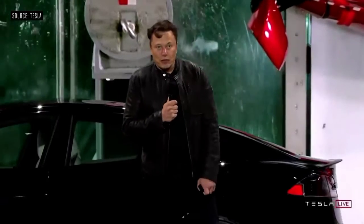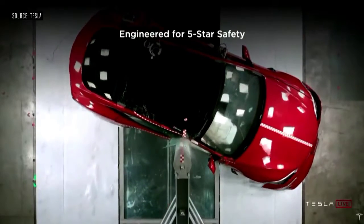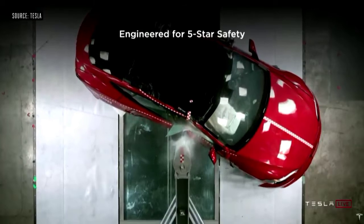It's also engineered for maximum safety. We think we can get the lowest probability of injury of any car ever tested.